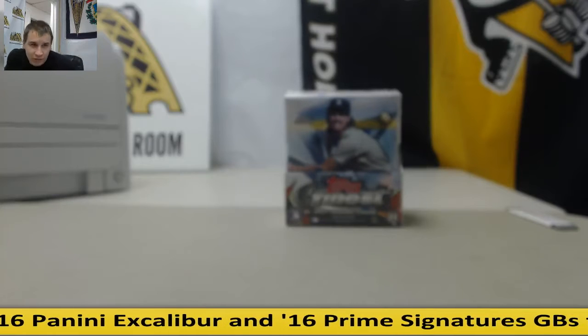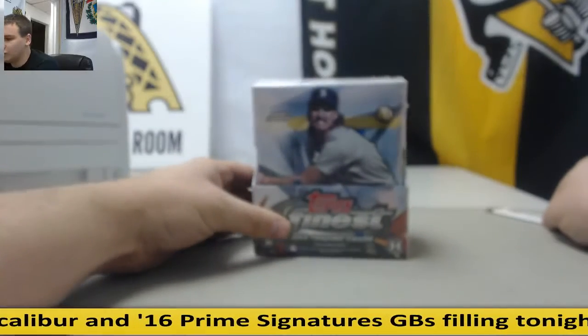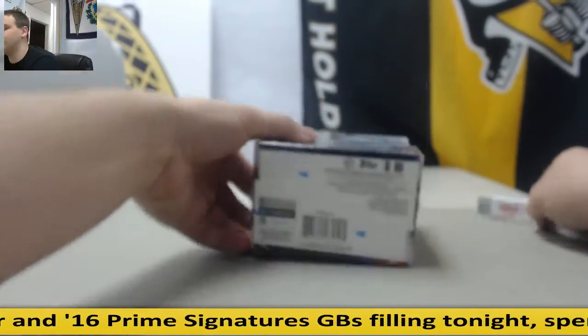Alright guys, we've got a one-box break for William of 2015 Topps Finest Baseball. Two Chrome autographs per Master Box. Good luck to you.